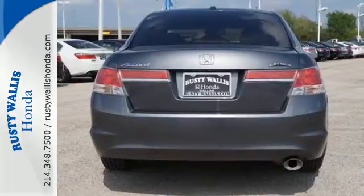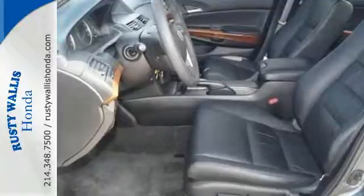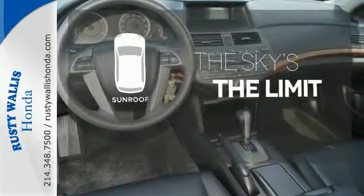It comes with ice-cool air conditioning, variable intermittent wipers, a tire pressure monitor, keyless entry and cruise control. Get your daily vitamin D by opening up the sunroof.